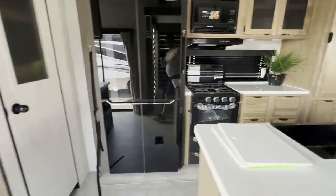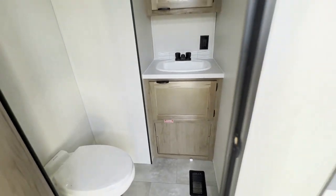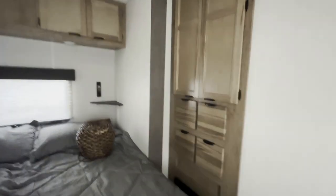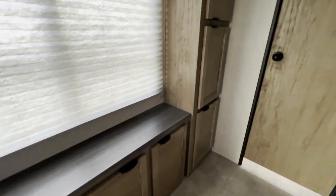It also has a half bath as well as a full bath. Here's your half bathroom and then here's your king size bed. Lots and lots of clothing storage, and then the full bathroom is in the back.